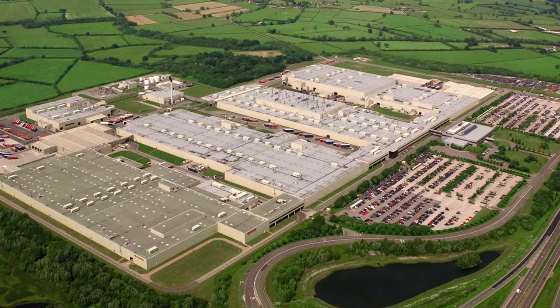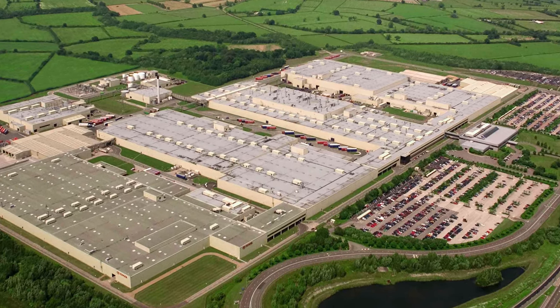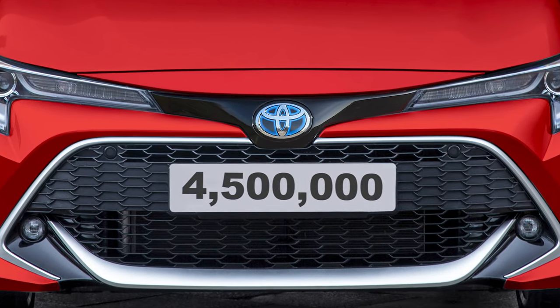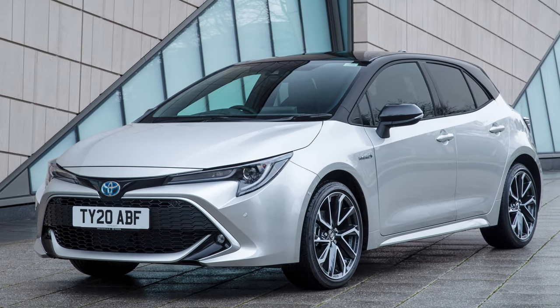Toyota UK has just hit an incredible milestone at its Burnaston plant. The factory, which has been operating at the same location since 1992, restarted production at the end of May following a two-month closure, and this week it produced its 4.5 millionth vehicle. A new vehicle rolls off the production line every 89 seconds — around 3,000 cars every single week. The 3,100 staff produce a staggering 150,000 cars every year. The milestone marker was a left-hand drive Toyota Corolla hatchback intended for Poland, as 90% of all vehicles produced at Burnaston are for the overseas market.